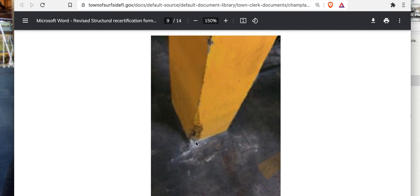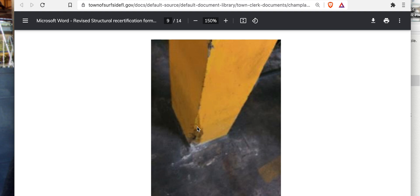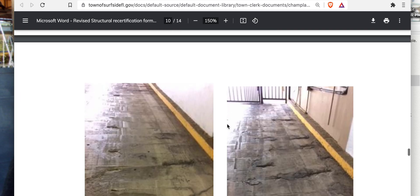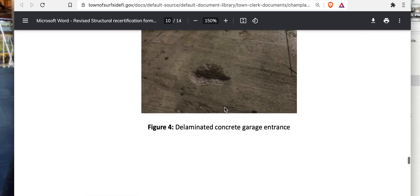Why is this damage way down low and yet it's been painted over? This was damaged and painted after the fact — so is there a patch behind this paint? Someone patched it, painted it, a chip came off, and it was painted again. There could be multiple steps to get to this condition. Now we're looking at column damage at the ground floor.